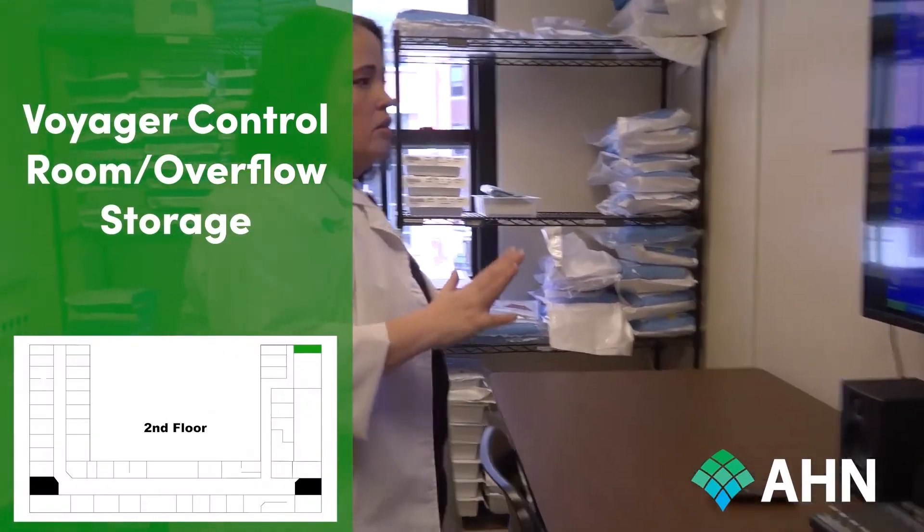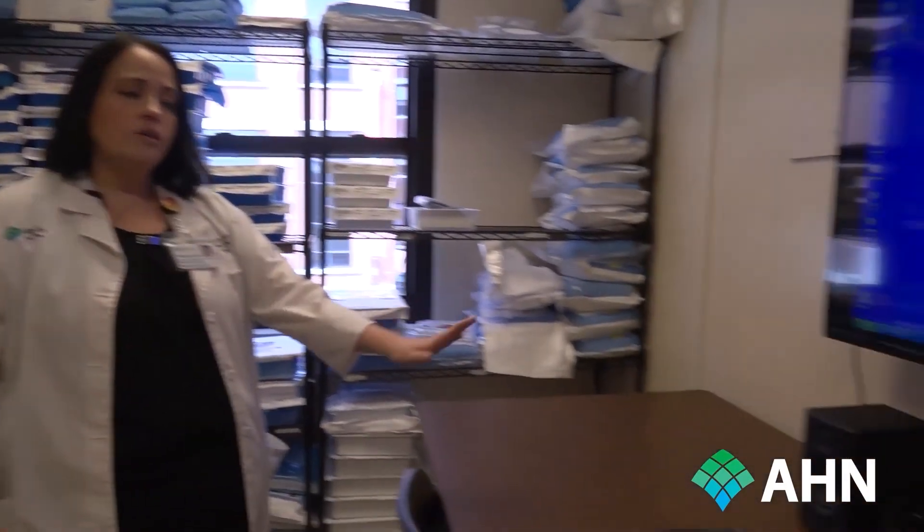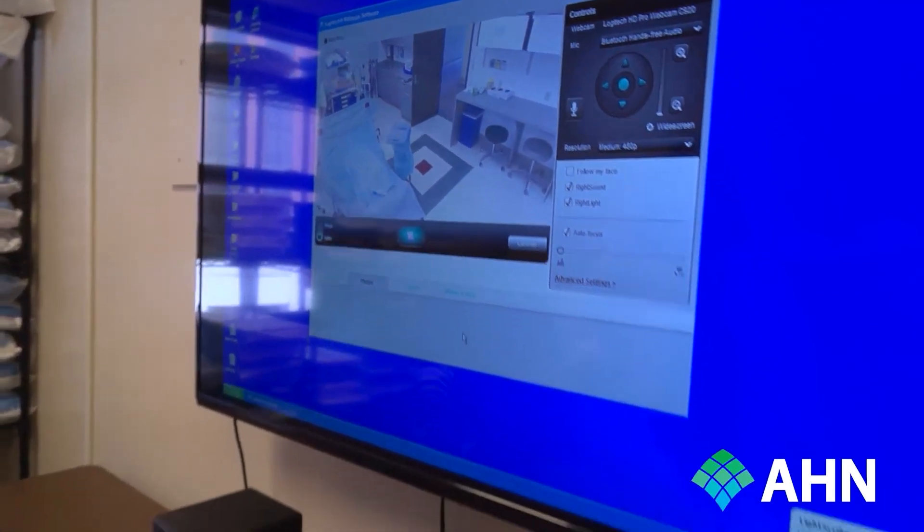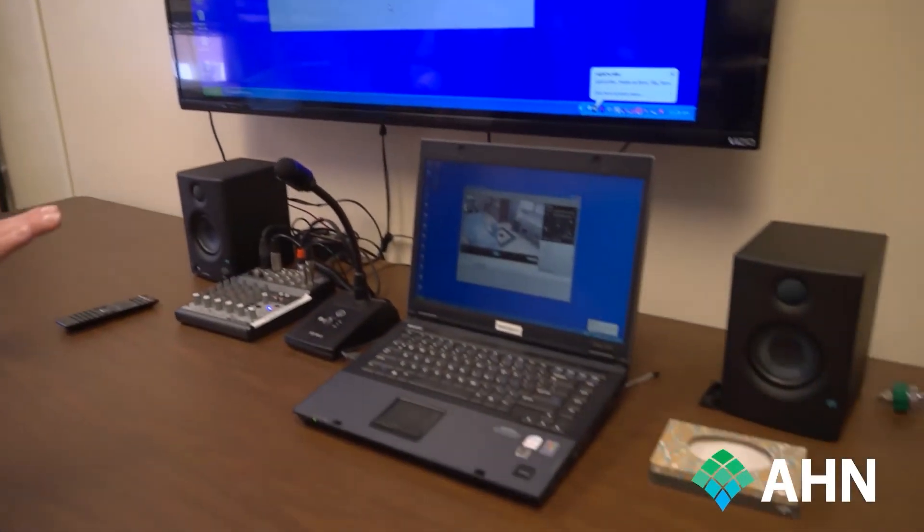In the OR, there are a lot of different procedures and trays that we store back here for easy access and use. We also have the control system — as you can see, it looks right into the OR. Facilitators can sit back here and there are speakers to hear what is going on.